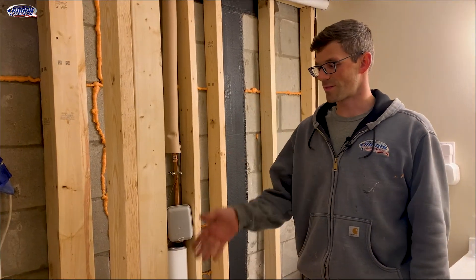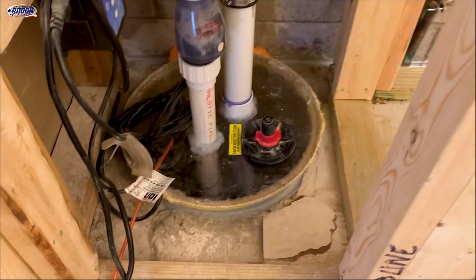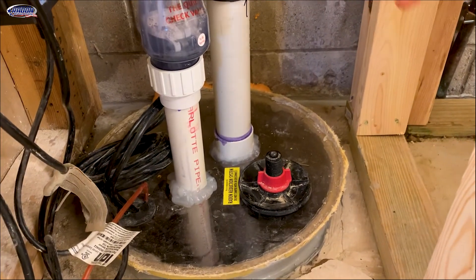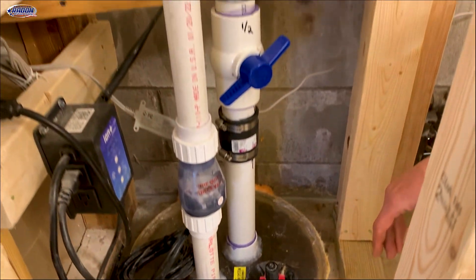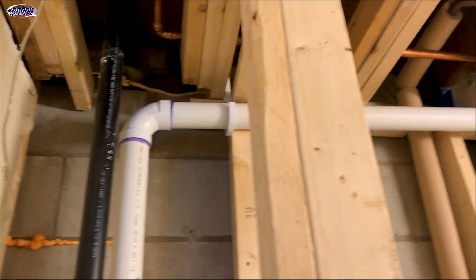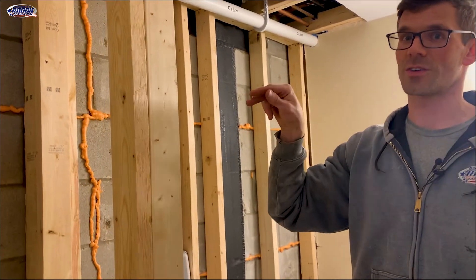Yesterday I started with a suction point on the sump. There's just not a good spot to core a hole here, so I added sump suction. I drilled a hole in the sump and created a small pit there — it's about three gallons. My pipe runs up and over, they can cap with this, and it ties into the rest of my radon system. This is suction point two.